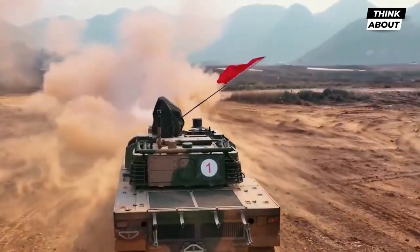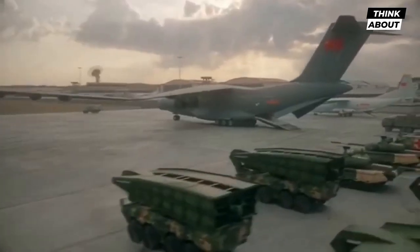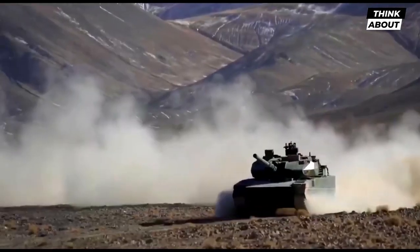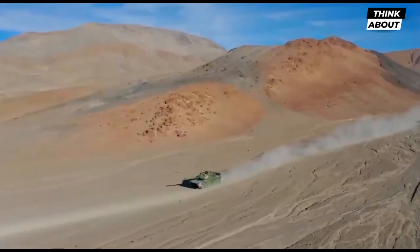The Type 15 is intended to satisfy the need for a lighter, more mobile contemporary tank, capable of operating effectively in highland plateau, forest, and water-rich locations where the heavier Type 99 and Type 96 main battle tanks may struggle.